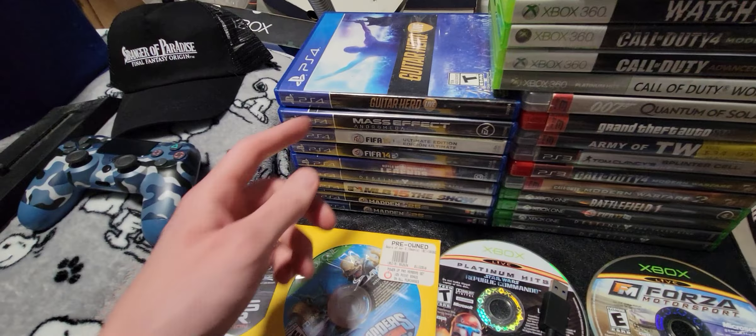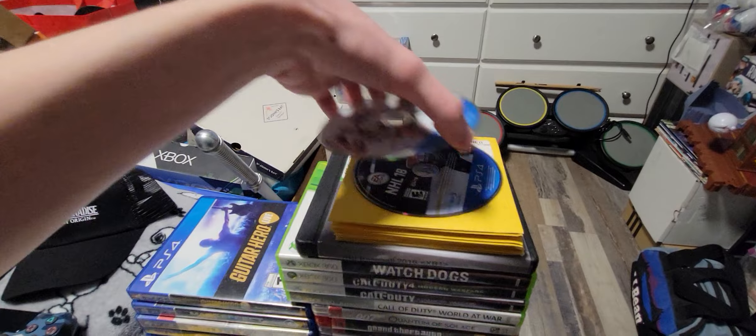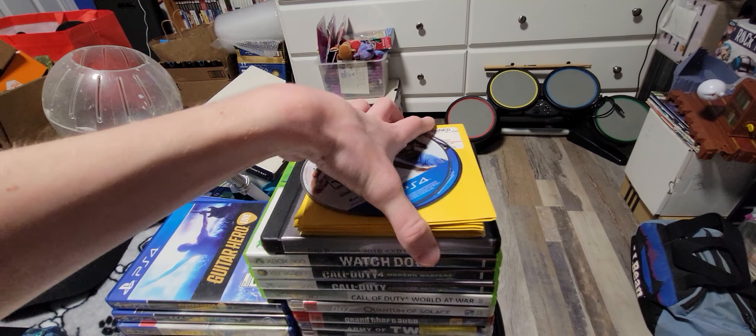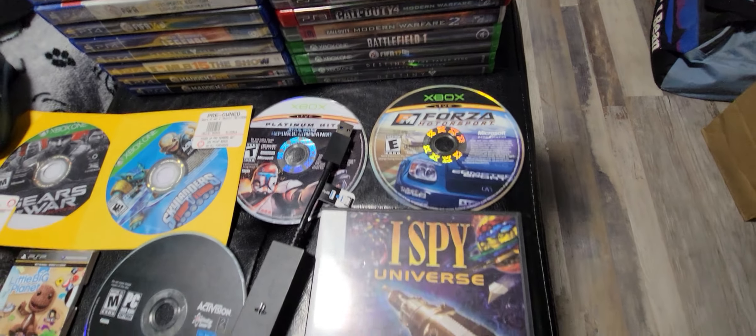Guitar Hero Live. Some cheap PS4 games. Some 360 stuff. A couple of disc-only games — UFC, NHL 18. A bunch of copies of Gears of War 3 — I don't need to show all of them, it's just Gears of War 3. Two original Xbox games: Star Wars Republic Commando and Forza Motorsport.